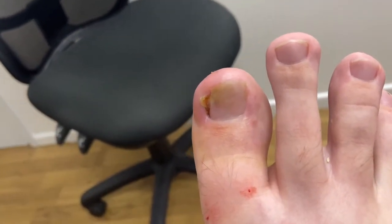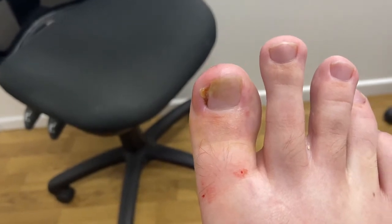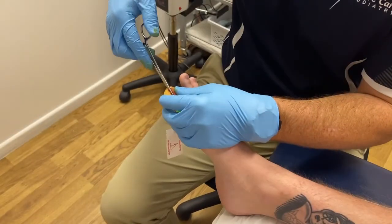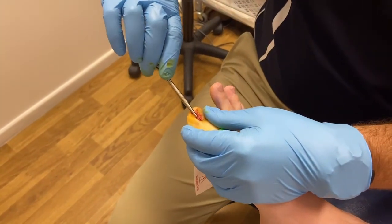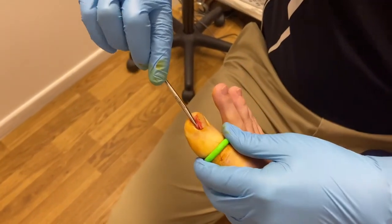Basically what we do is we anesthetize the toe and put a tourniquet on — you can see the green little ring around the toe. Then we split the nail and remove it from the nail bed, and you can see it comes away from the nail bed really nice and clean.